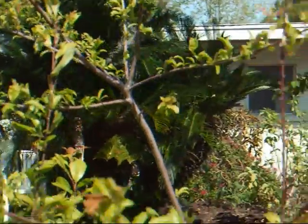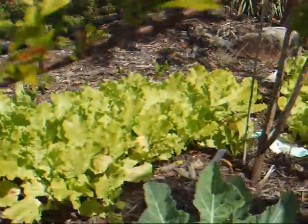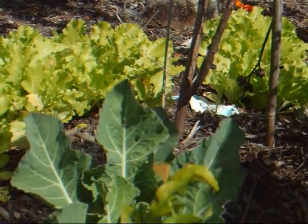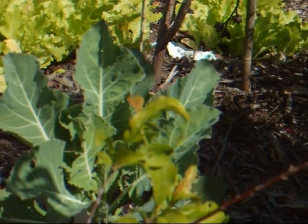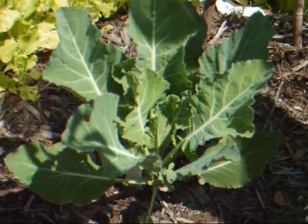Down here we have some lettuce — this is actually a Chinese cabbage but we eat it like lettuce. And right here is a broccoli. So you can see my yard looks very different from the yard I just showed you, which is two doors down.